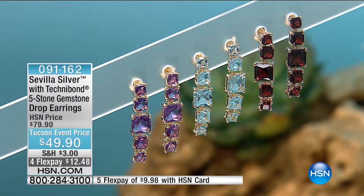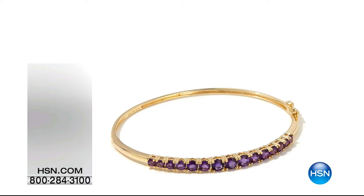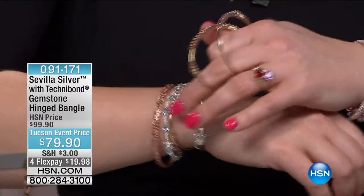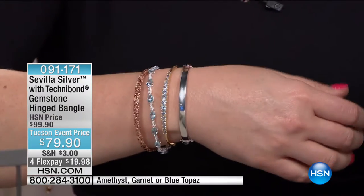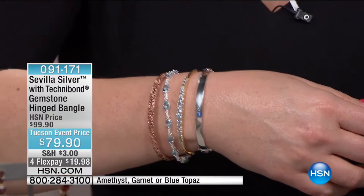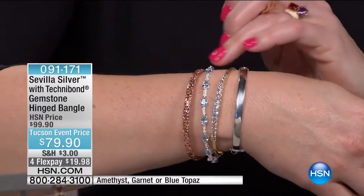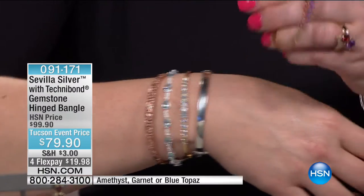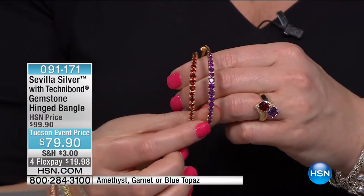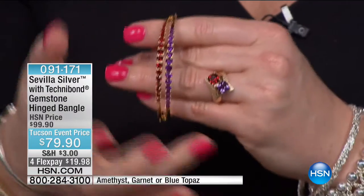These are really stunning. We have less than 200 available on the earrings. I've kind of layered it all up because when we talk about metals — rose, white, yellow gold — that's what we're seeing in the world of fashion, mixing those metals. We have it in beautiful blue topaz, garnet, and amethyst. And we've even got this ring still to come.